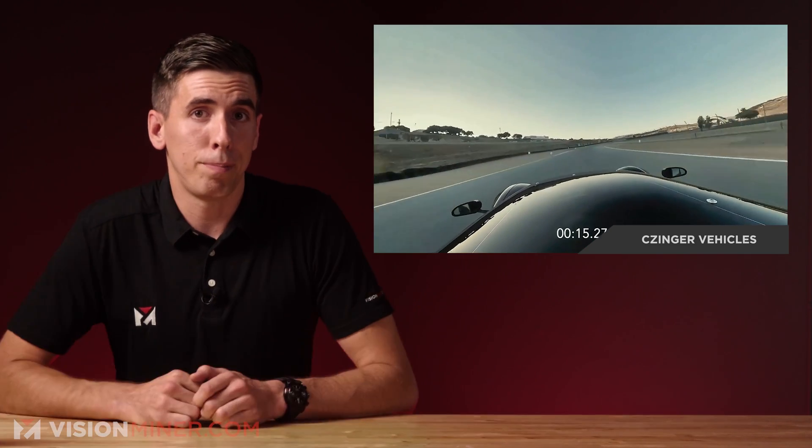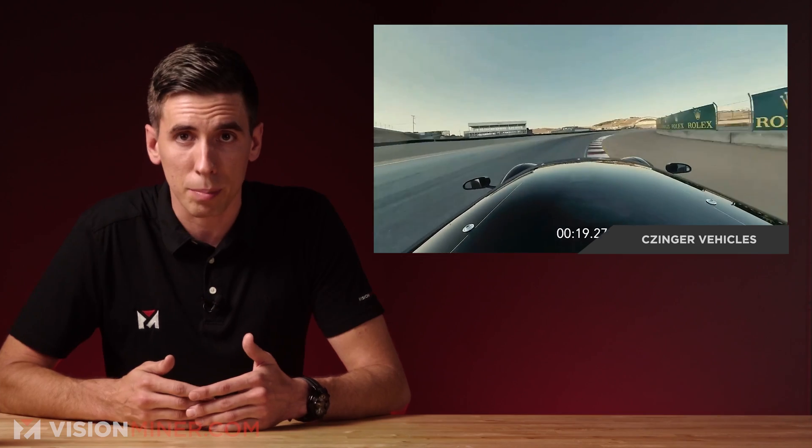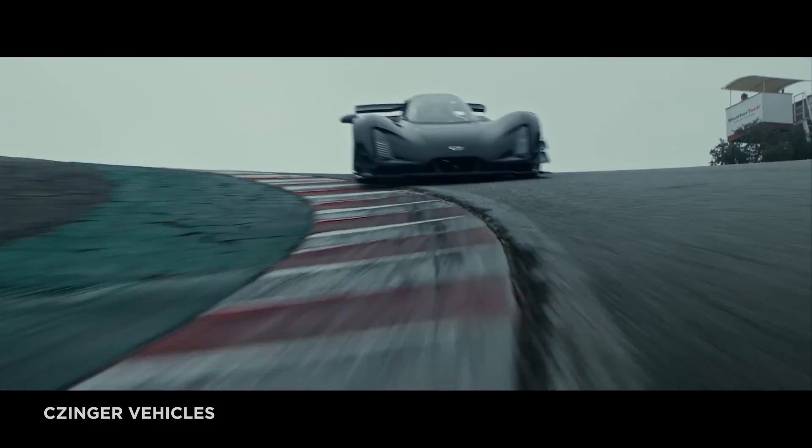Just last month, U.S. automaker Zinger set the new production lap record around Laguna Seca with their 21C hypercar. Zinger was born out of Divergent 3D with the goal of demonstrating how 3D printing will revolutionize car manufacturing. What better way of showing that to the world than using a 3D printed car to beat lap times set by some of the most revered automakers in the world, from McLaren to Porsche to Lamborghini.